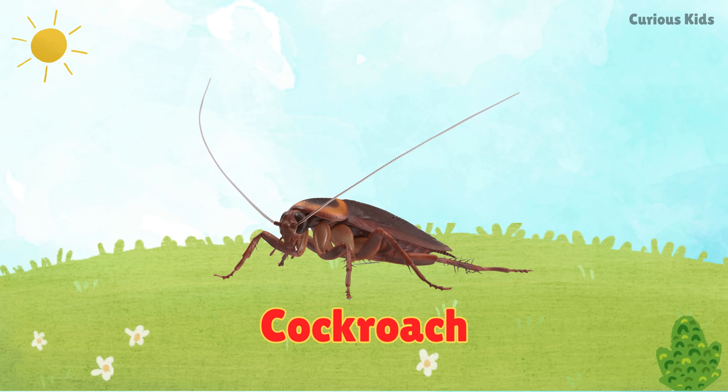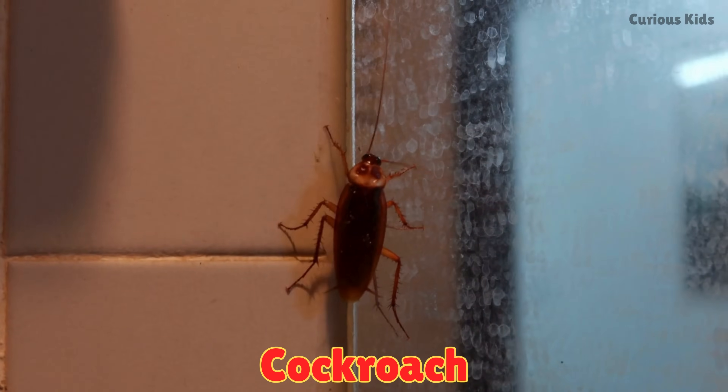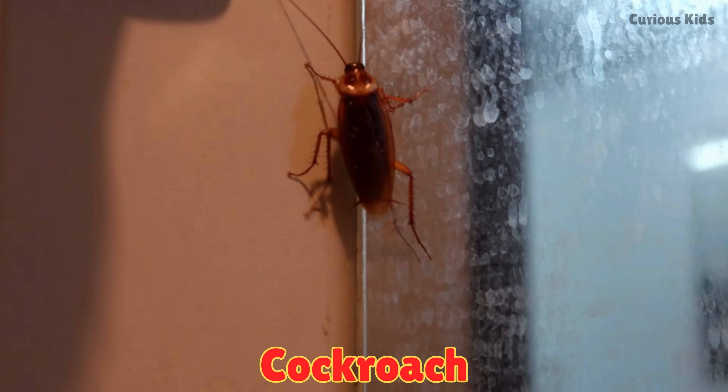This is a cockroach. Cockroaches crawl fast and hide in dark places. They have long antennae and can survive almost anywhere.